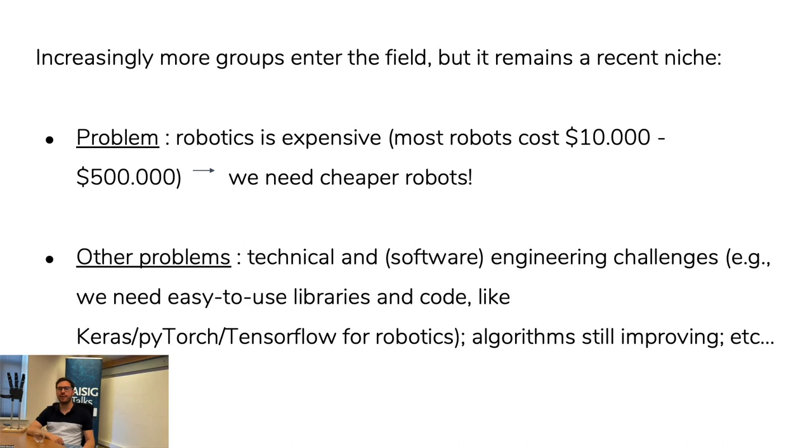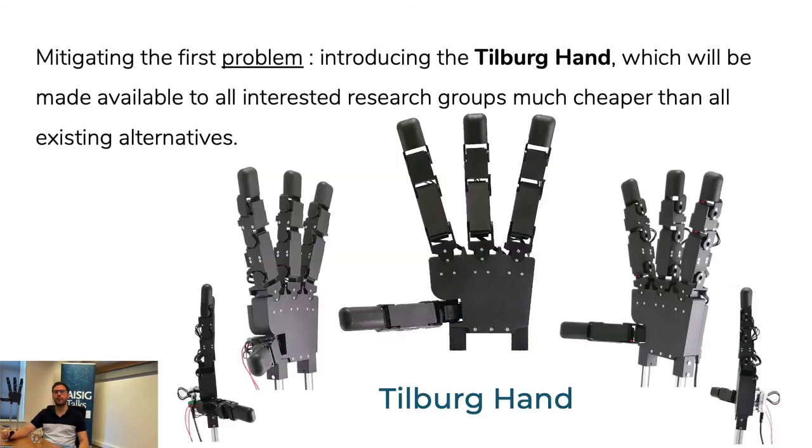Another problem is that end-to-end learning in robotics has significant engineering overhead — not even algorithmic, just basic engineering of how to make things work and write the code. There are no standards yet in the field — think of something like Keras, PyTorch, or TensorFlow, which make development very easy; you can do image classification in literally three lines of code. There is not yet any such ability for robotics, which means a much higher barrier for researchers. And of course, the algorithms are still improving and not yet super effective for all behaviors.